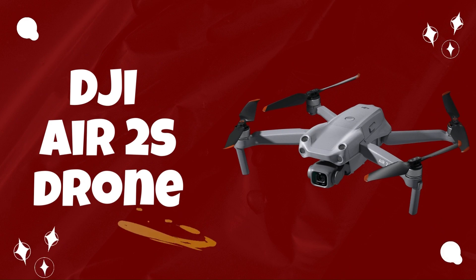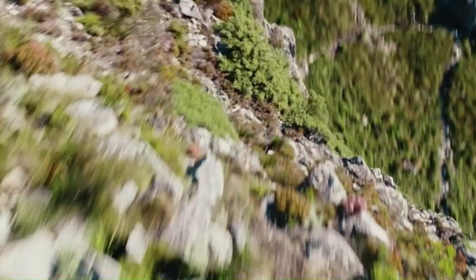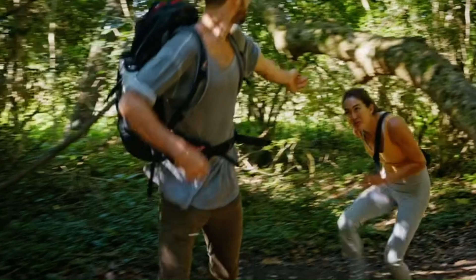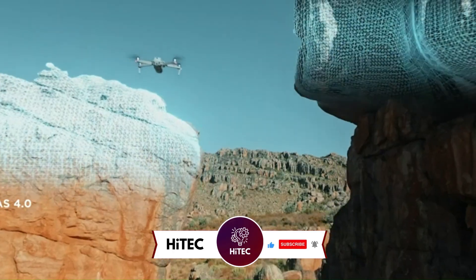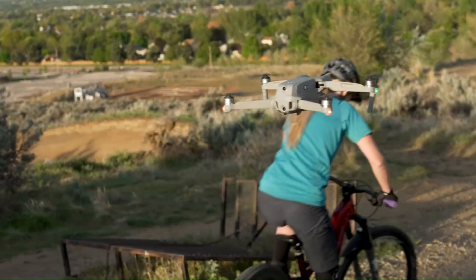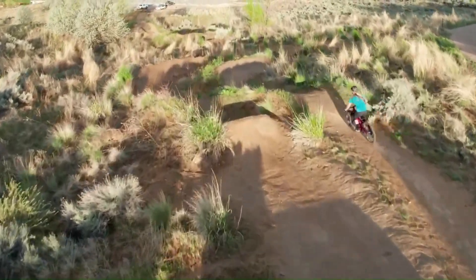Number 4: DJI Air 2S. The DJI Air 2S is a powerful drone that sets new standards in the consumer drone market with its exceptional performance and cutting-edge features. Equipped with a large 1-inch sensor, the Air 2S delivers stunning image quality with its ability to capture 20-megapixel stills and shoot 5.4K video at 30 frames per second. The larger sensor size enhances low-light performance and dynamic range, resulting in crisp and detailed footage. The drone features a robust 3-axis gimbal stabilization system, ensuring smooth and steady shots even during high-speed maneuvers.